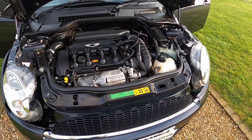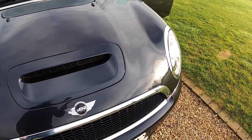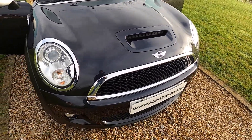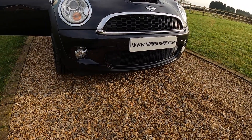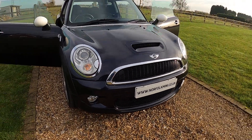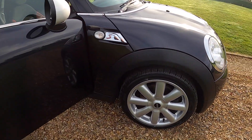As you can see it's finished in metallic Astro Black. It's got the ChilliPack, so it comes with the Xenon lights along with the working front fog lights. ChilliPack models also get the upgraded 17-inch alloy wheels.